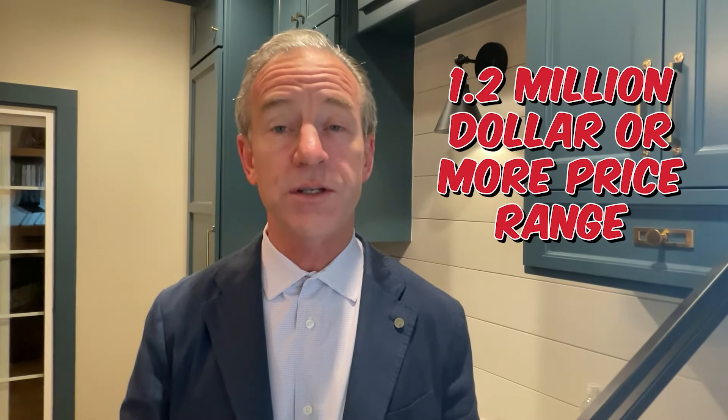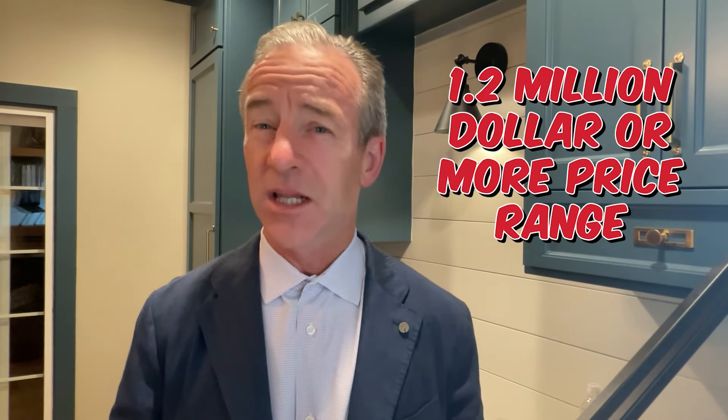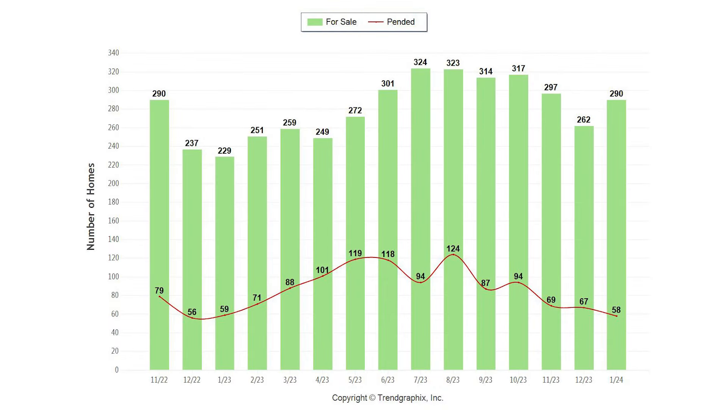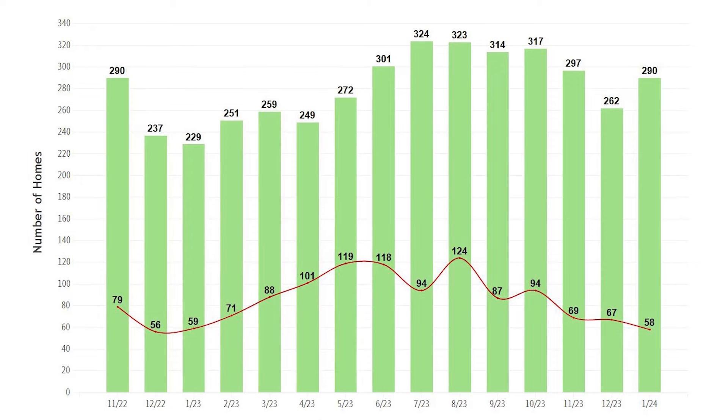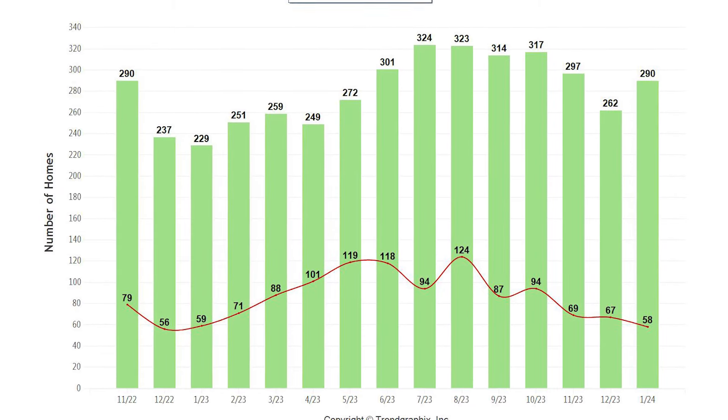Now let's compare this to what we see in the $1.2 million or more price range. Looking at the supply and demand graph, it looks quite a bit different than what we saw for homes under $900,000. The supply currently is at 290 homes, which is about 18% more than what we saw in the $900,000 or less price point. But the biggest difference is the demand, which had 58 sales for January — equivalent to 70% fewer sales than homes under $900,000. In summary, there is more inventory and less demand in the $1.2 million price range.